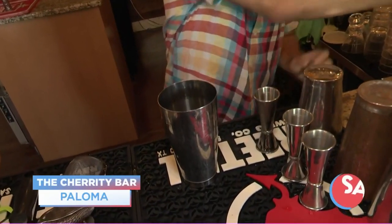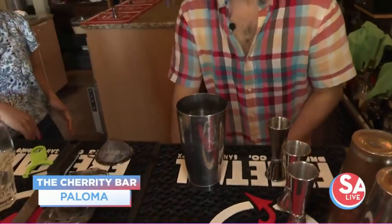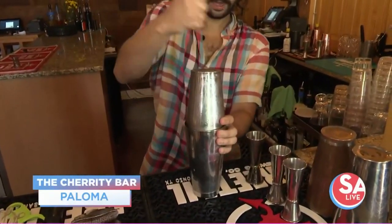So delicious cocktails. You're located right here by the Alamo Dome, off Cherian Montana Street, right? Yeah, we get a lot of business coming in from the Alamo Dome. Everyone seems to love to come over after events and hang out with us.